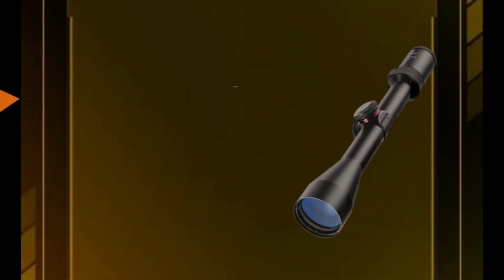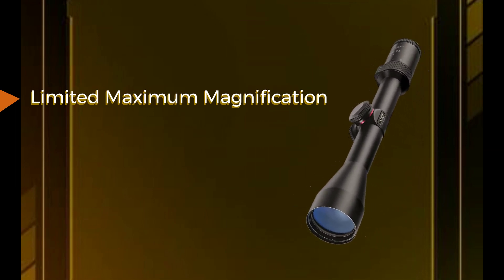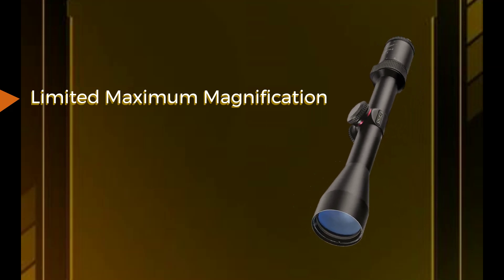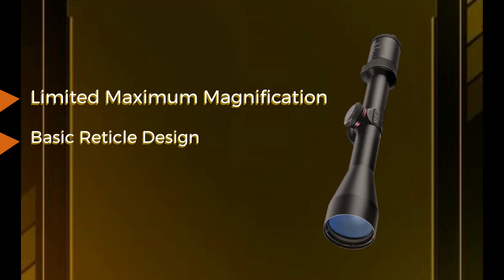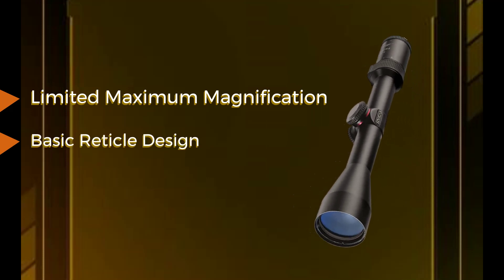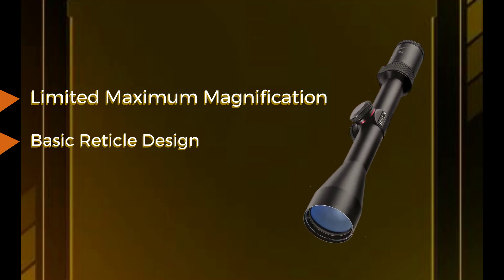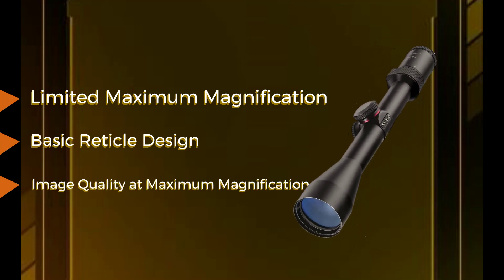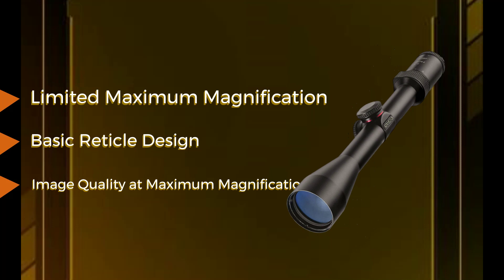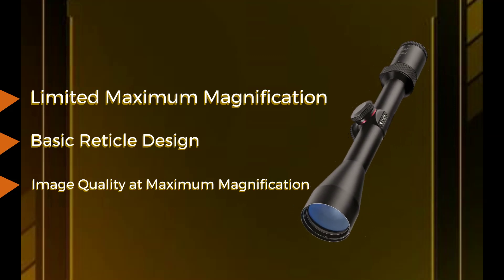Cons: Limited maximum magnification — the 3-9x40 magnification range may not be ideal for long-range shooting or precision target shooting that requires higher magnification levels. Basic reticle design: the Truplex ProHunter's duplex reticle is straightforward, lacking the advanced features and range compensations found in more sophisticated reticle designs. Image quality at maximum magnification: some users have reported a slight decrease in image quality at the highest magnification settings, affecting clarity and sharpness when observing distant targets.